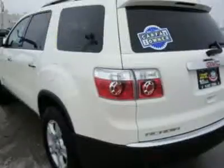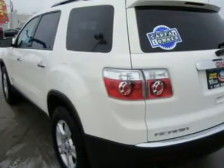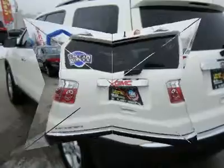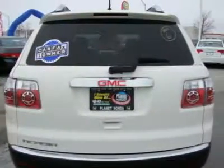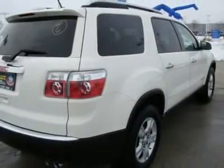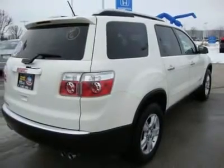Equipped with 3rd Row Seat, MP3 Player, Satellite Radio, Aluminum Wheels, CD Player, Rear Parking, Onboard Hands-Free Communication System, and Rear Body Airbag. Get great gas mileage: 24 MPG Highway. 5-Star Driver Front Crash Rating, 5-Star Driver Side Crash Rating.